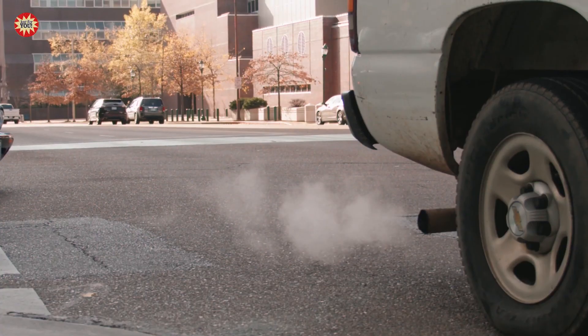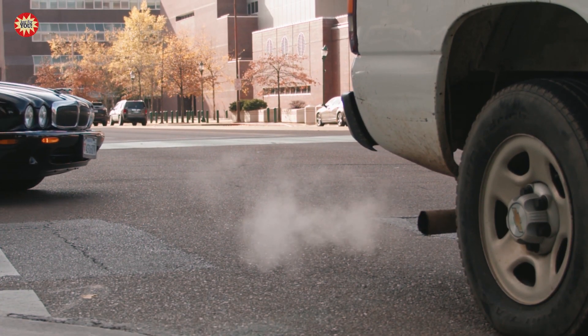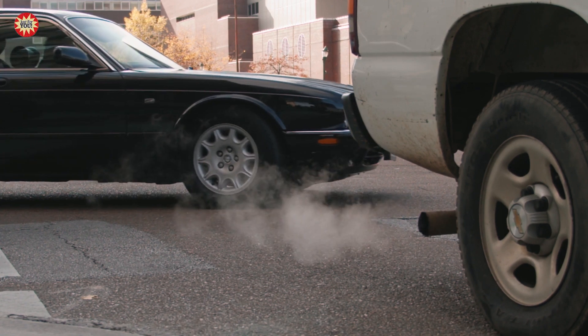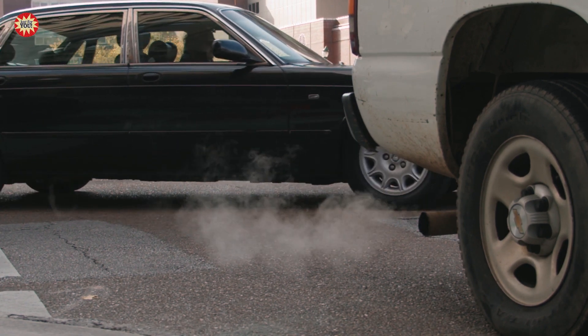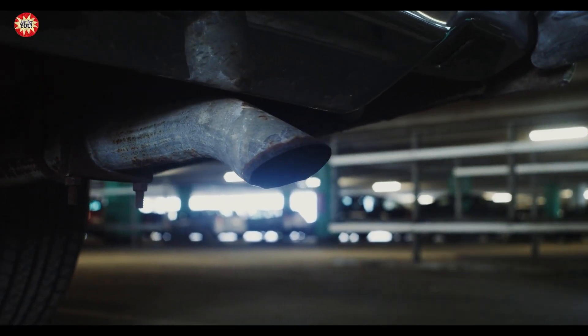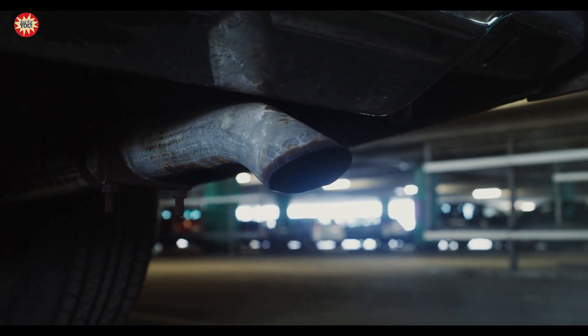The color of the exhaust smoke coming out of a car's tailpipe can provide important clues about the condition of the engine and other systems in the vehicle. The color of the smoke can indicate whether there are any issues with the engine or exhaust system that may require attention. Here are some common colors of exhaust smoke and what they may indicate.